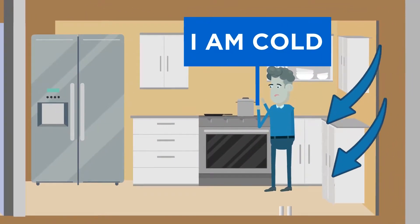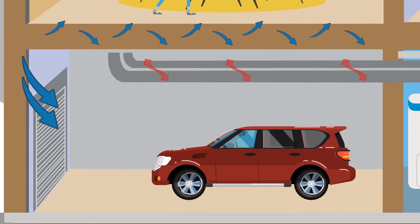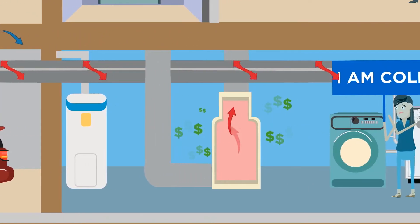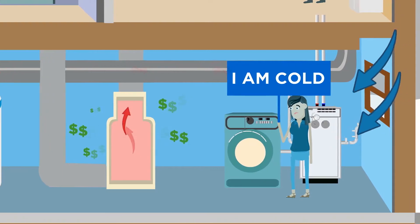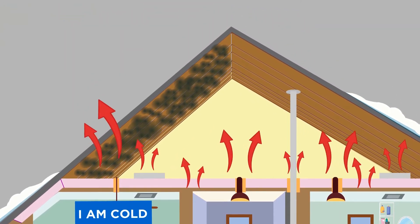Additionally, many homes have poorly insulated walls, attics, garage ceilings, and leaky duct systems. These issues often combine to further decrease comfort, while frequently causing the furnace to run relentlessly. Finally, harmful attic mold growth can also result from these issues.